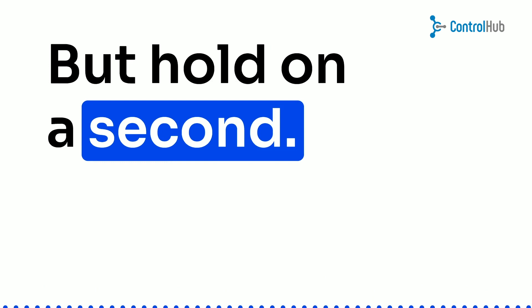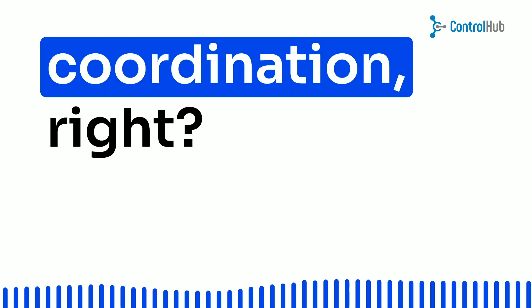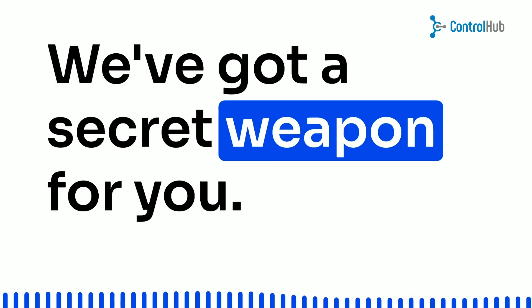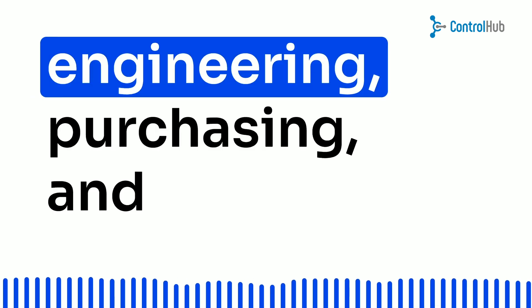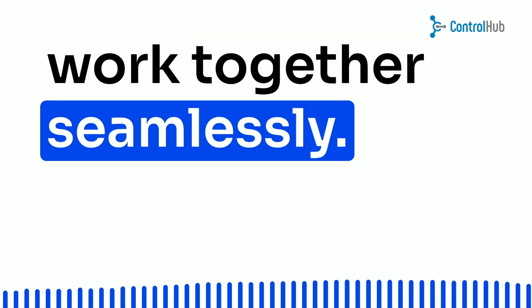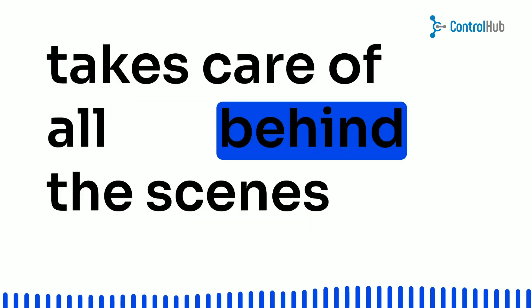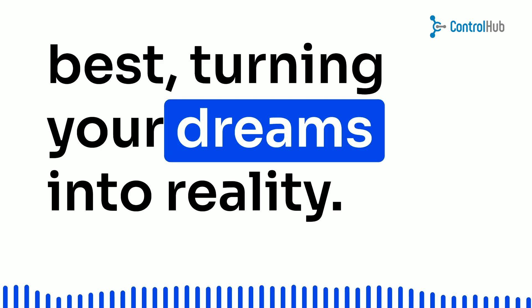But hold on a second. I know what you're thinking — all of this sounds like a lot of work and coordination, right? Well, fear not, my friends. We've got a secret weapon for you: Control Hub. It's the ultimate tool to streamline the purchasing process and save you time and headaches. With Control Hub, the engineering, purchasing, and accounting teams can work together seamlessly. No more chaotic spreadsheets or missed deadlines. It's like having a superhero team that takes care of all the behind-the-scenes stuff, so you can focus on what you do best — turning your dreams into reality.